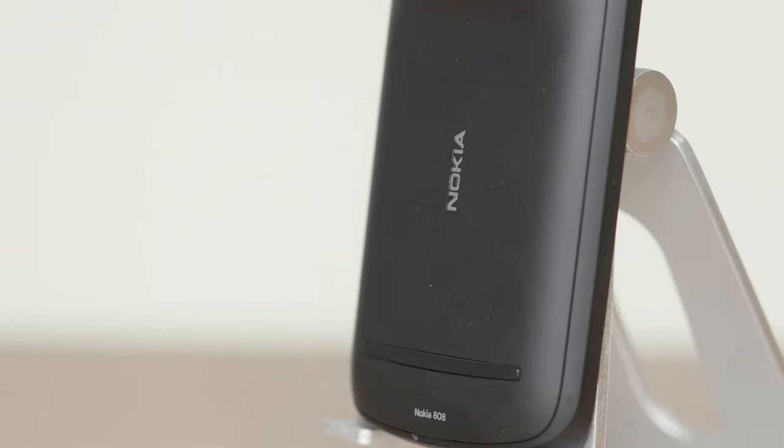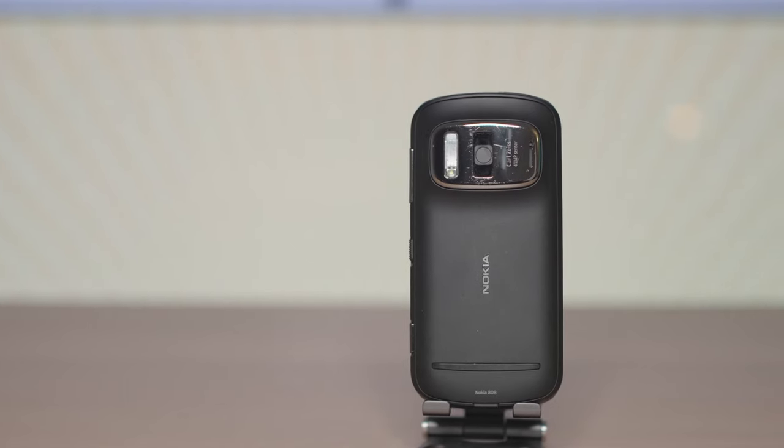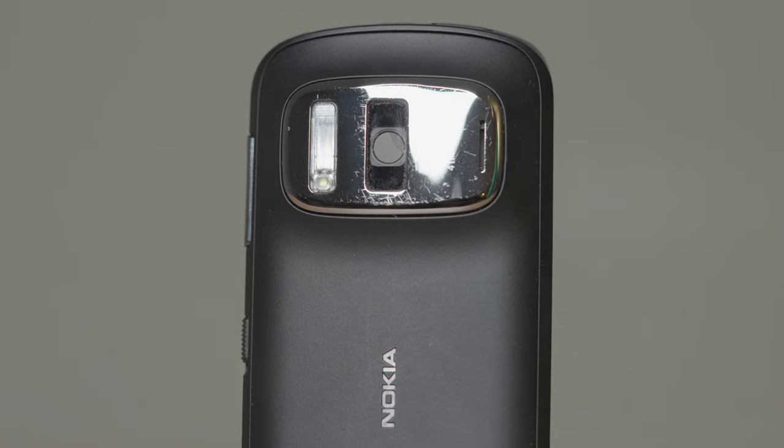For those of you who have no idea what these phones are about, let me do a small introduction. The first one is the Nokia 808 PureView. It's the last phone on Symbian OS, and back in the day it blew everyone's mind with its outstanding PureView sensor of 41 megapixels.